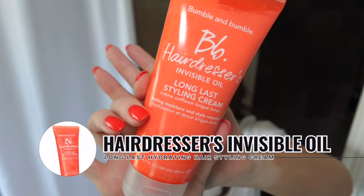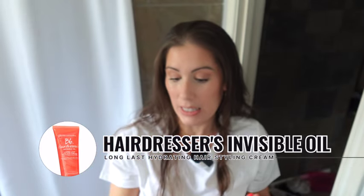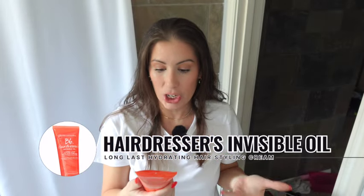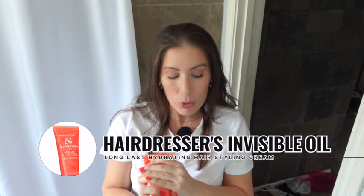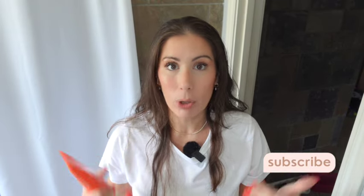This is the Long Last Styling Cream, which basically offers lasting moisture and style retention. What I've noticed — and I've already used this so I can speak on it — is that my hair tends to be a little bit on the drier side. I live in Houston, so it's really hot and humid here. I love the way my hair looks when I blow dry it straight, but it really will just last like one day. With this product, it lasts a few days.